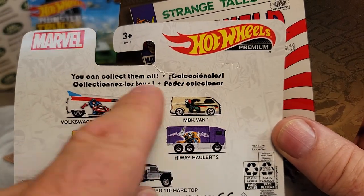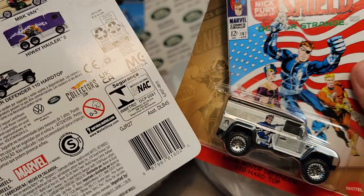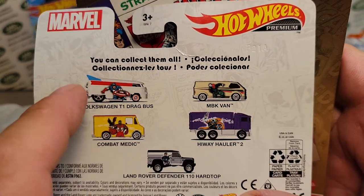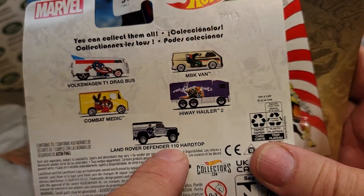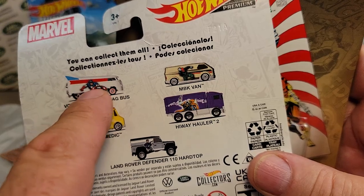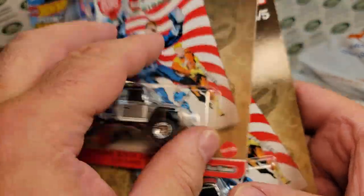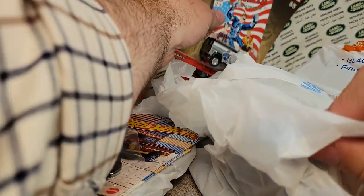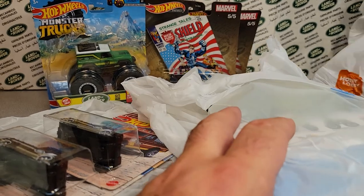There was a couple of these hanging on the pegs, and then these two were on the shelf down below, just sitting on the shelf — like they got knocked off or something. And I'm like, are you kidding me? So look: when you're shopping, look around, because you never know what you're going to find.